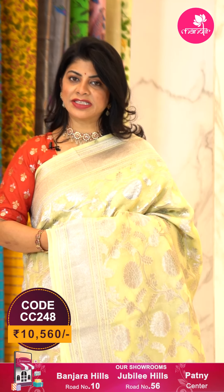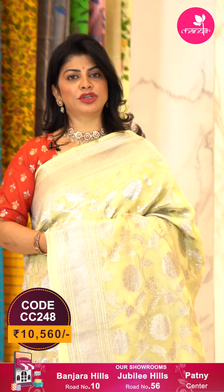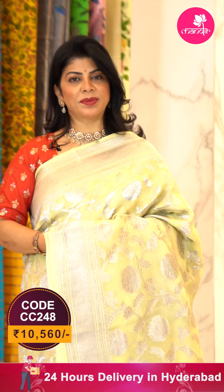To buy this saree, take a screenshot along with the pricing and details displayed on screen and WhatsApp us on 733 733 7000, or click the saree code link in the description. We ship worldwide; within Hyderabad we are providing cash on delivery options.